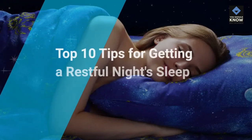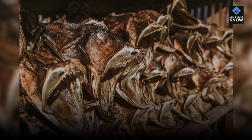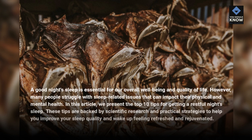Top 10 Tips for Getting a Restful Night's Sleep. A good night's sleep is essential for our overall well-being and quality of life. However, many people struggle with sleep-related issues that can impact their physical and mental health. In this article, we present the top 10 tips for getting a restful night's sleep. These tips are backed by scientific research and practical strategies to help you improve your sleep quality and wake up feeling refreshed and rejuvenated.